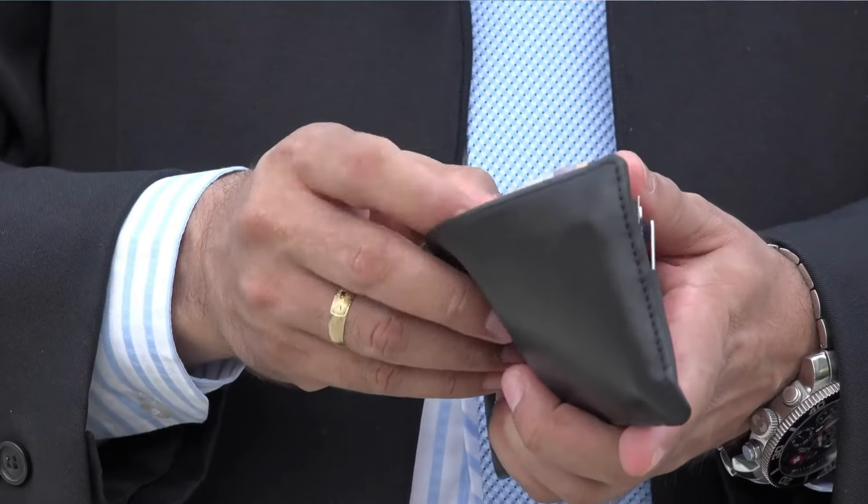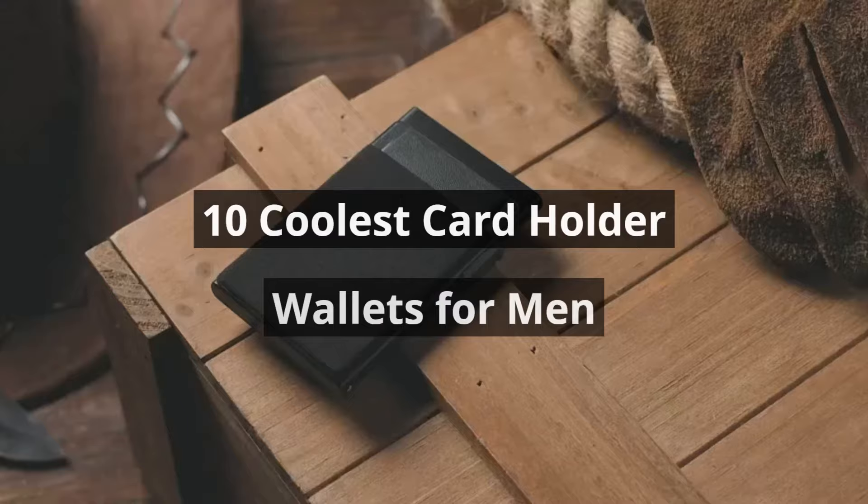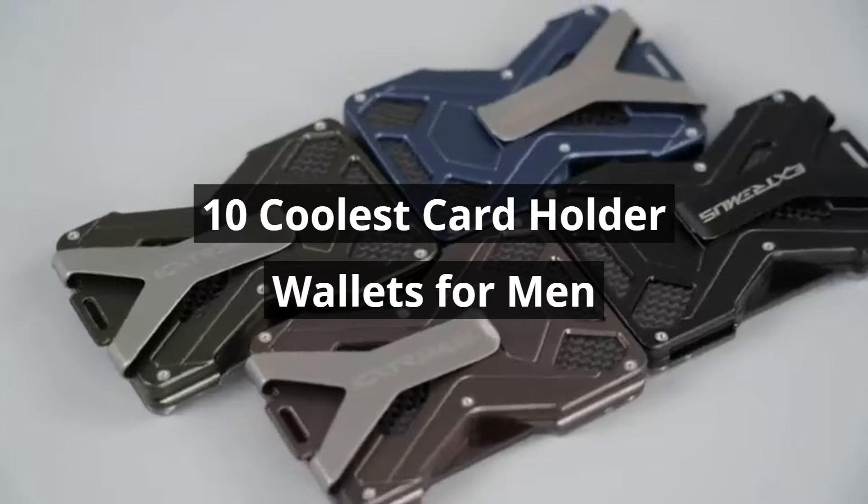Are you tired of long, unorganized wallets? Well, it's time to say goodbye to your wallet woes. In today's video, we're about to unveil a collection of the coolest cardholder wallets you can find on Amazon. These wallets are not just accessories — they're statements of modernity, practicality, and elegance. You won't want to miss these 10 coolest cardholder wallets for men. Let's dive right in.